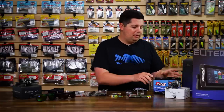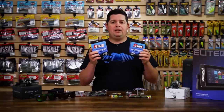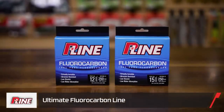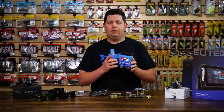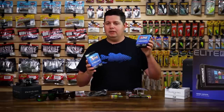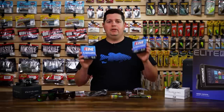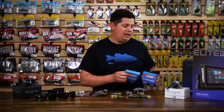Next promo — we're doing a deal with P-Line, specifically on the P-Line Ultimate Fluorocarbon 250-yard spools. If you buy two or more of any 250-yard spools of P-Line Ultimate Fluorocarbon, you're going to get 50% off. Any pound test, however many you want — buy two or more, 50% off. This deal ends in about a week, so make sure you jump on it while you can.